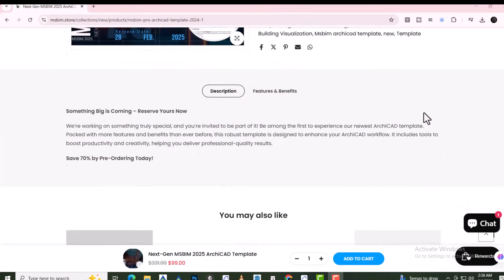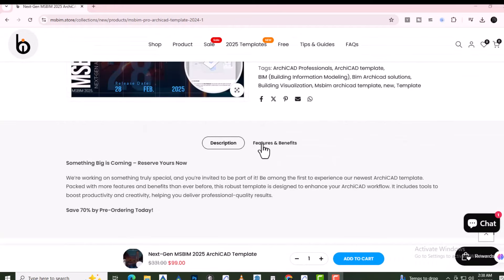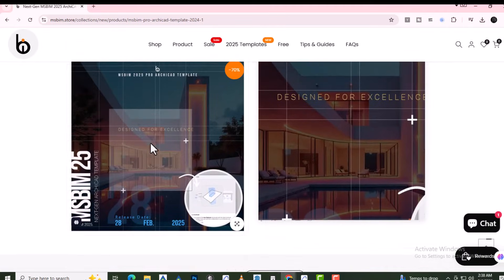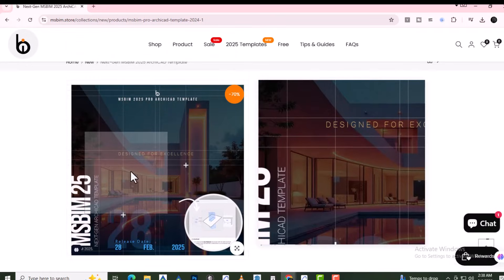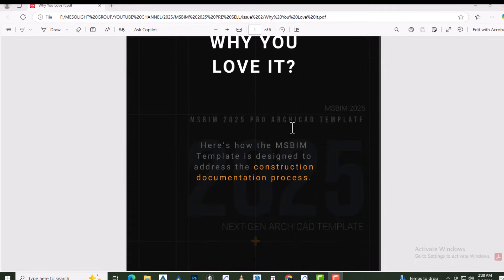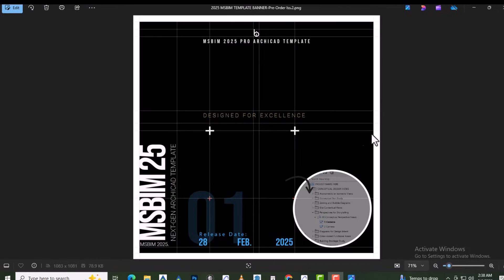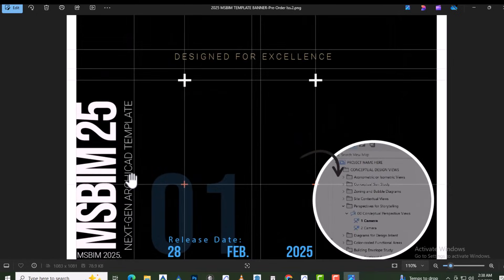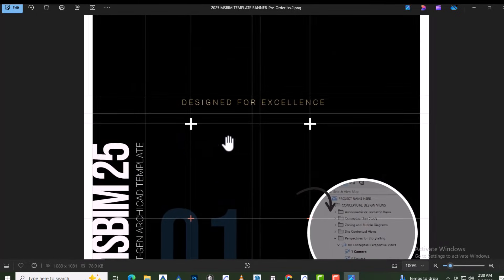We're working on something truly special, and you're invited to be part of it. The MS BIM 2025 Pro Archicad template is here, and it's better than ever. A pre-order offer is available for a limited number of 20 people. This template is your complete solution to elevate any project and transform your Archicad workflow. Be the first to experience the next evolution of Archicad templates.